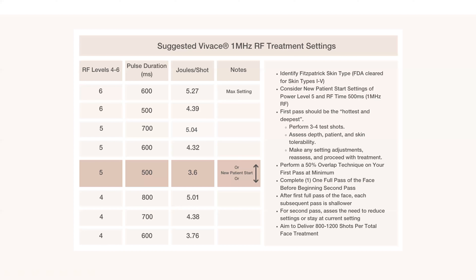On the second pass you may have to readjust your settings, and that's okay. I want to make sure the skin is still reacting the way I want it to. After a pass it should just look like they have a sunburn — no pattern, no grid mark, no pinpoint bleeding, and patient tolerability throughout. Looking at the joules per shot: at 5 and 500 this is actually the least amount of energy going into the skin, which is why I want to move to a 5 and 700 or 4 and 800 to maximize the energy for better long-term results.